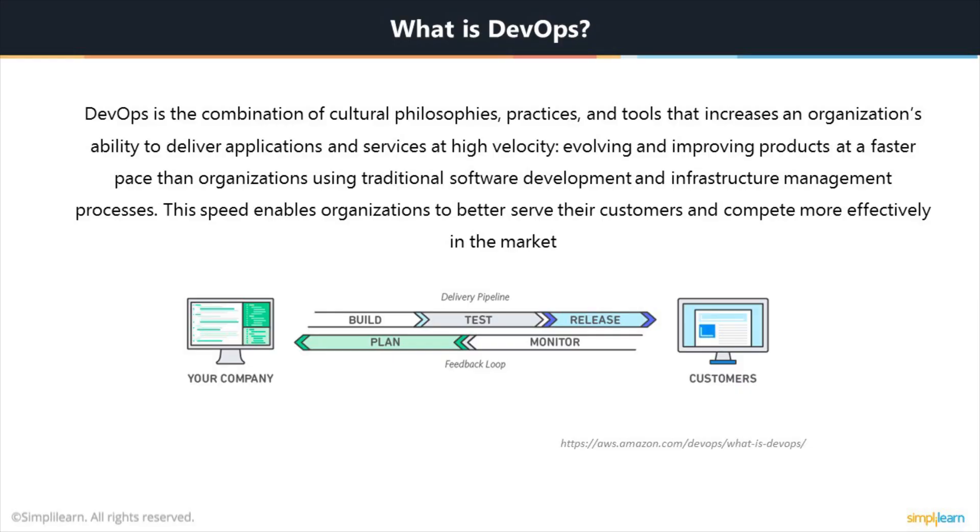What exactly is DevOps? As per the definition given by Amazon, it's a combination of cultural philosophies, practices and tools that increases an organization's ability to deliver applications and services at high velocity. High velocity is the keyword here because gone are the days when it was okay to release a software upgrade or an enhancement or a bug fix once in a quarter. Today you have companies who are doing that on a weekly basis and in some cases on a daily basis. This speed actually enables organizations to better serve their customers and compete more effectively in the market.